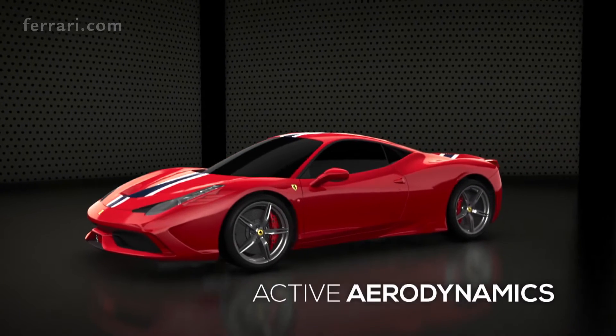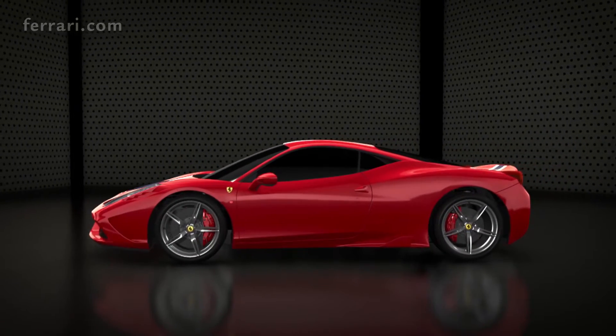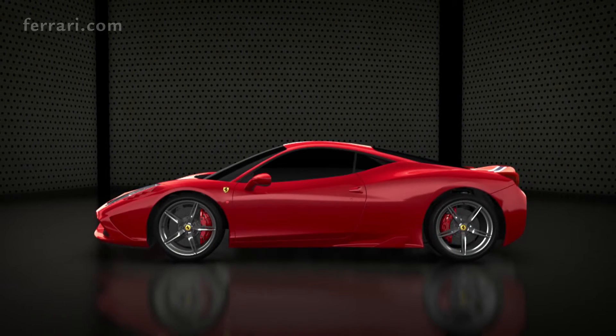Active aerodynamics played a key role, allowing the 458 Speciale to adopt different configurations — both in cornering, where maximum downforce is essential, and on straights, where minimum drag is a must.